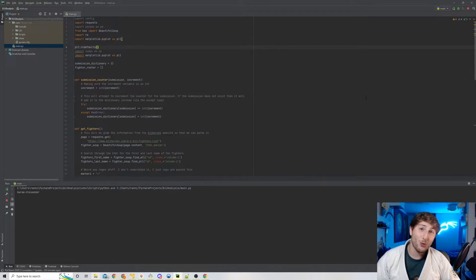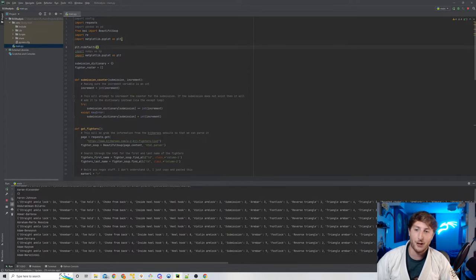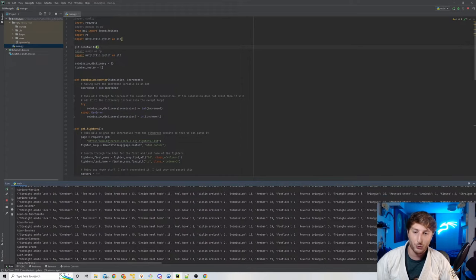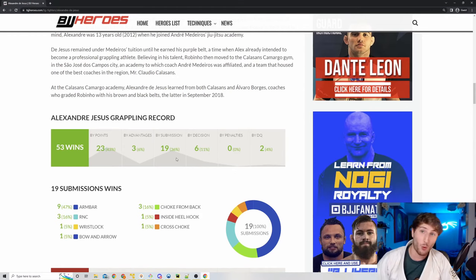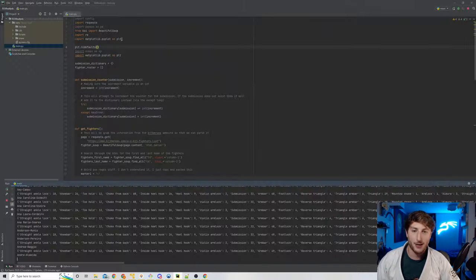Now it's time to show you the code running. As you can see, I've already clicked play and my code is currently going through every single individual fighter's page — we see Aaron Johnson up top — and that is starting our tally up for all of the submissions. As we go through, you can actually see the numbers gradually increase. We see 'choke from back' went from six to 42 after we went to Adam Wardinsky — I'm assuming Adam had a lot of chokes from the back. We can see all of these different submissions slowly counting up as we continue to go through the list on BJJ Heroes.